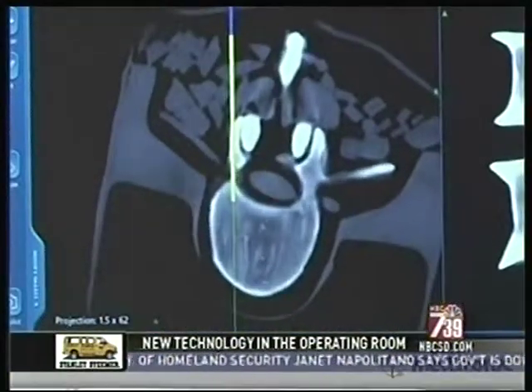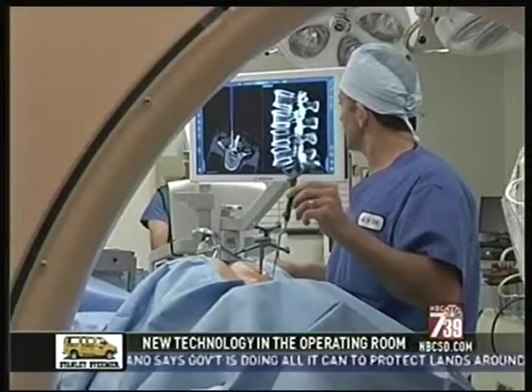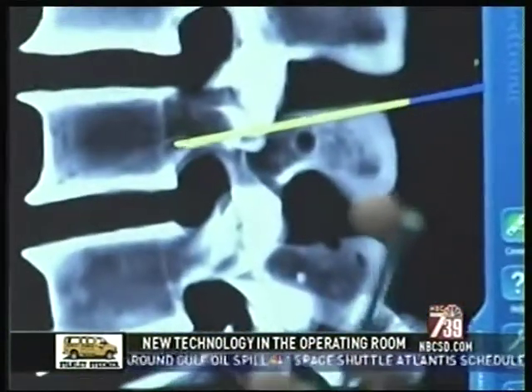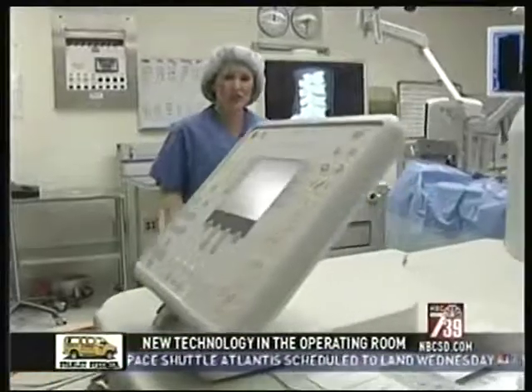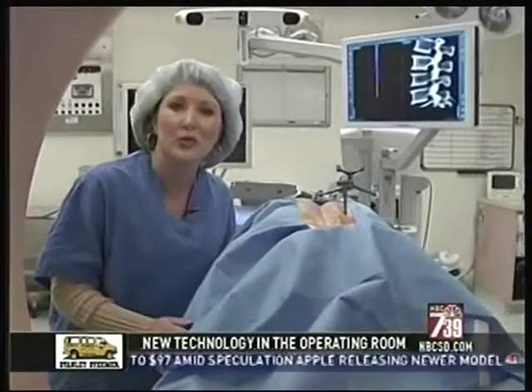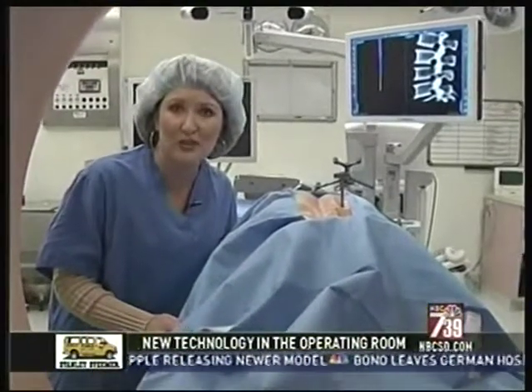A 3D roadmap that enhances the safety and accuracy of even the most complex surgery, helping avoid damage to other areas of the body. And once the surgery is done, the O-arm can act as a mobile CT scanner, allowing the doctor to instantly check his procedure for accuracy, reducing the likelihood of follow-up procedures.